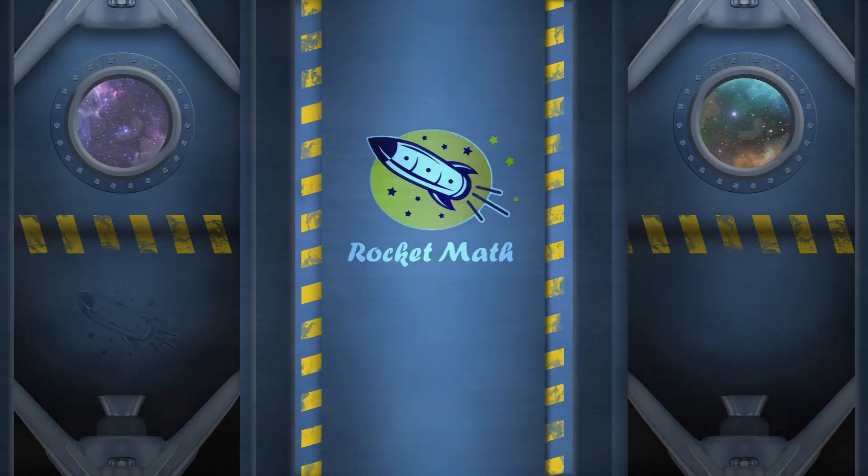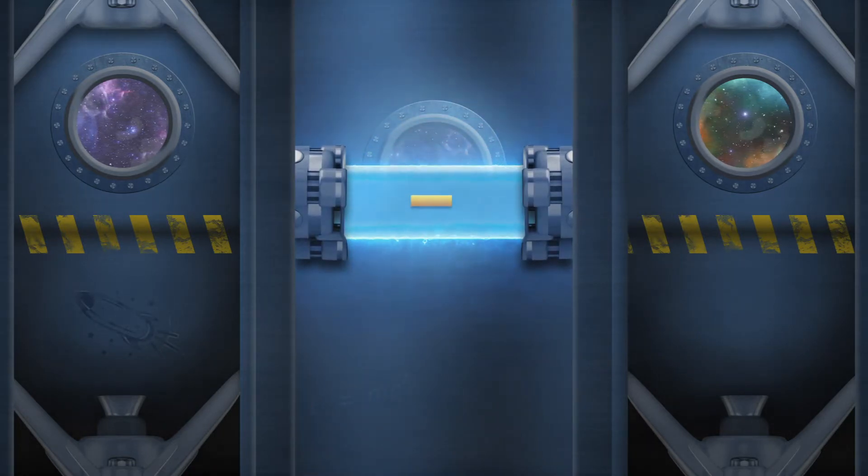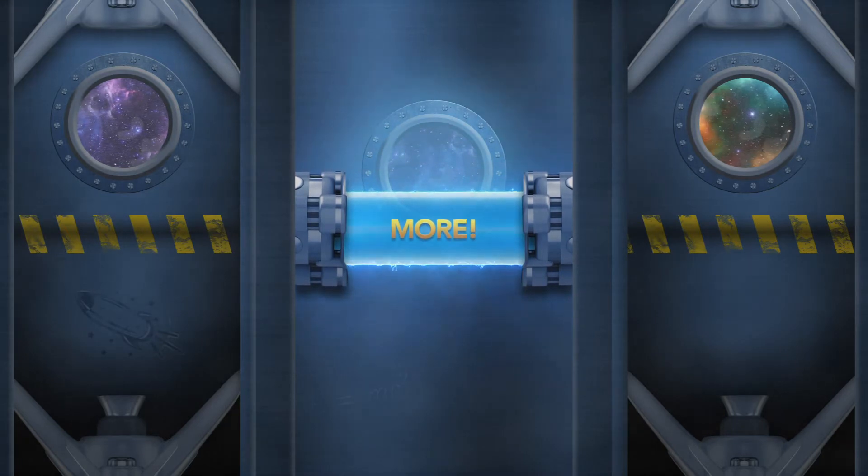Blast off into the easiest way to learn math with RocketMath. Go bulky into addition, subtraction, multiplication, division, and beyond to fact families, tens, elevens, twelves, and more as you level up to become smarter than a rocket scientist.